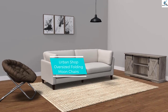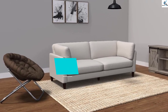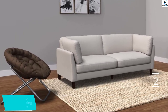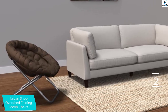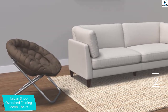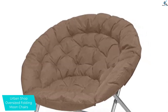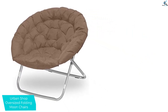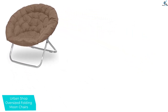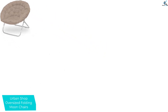At number 2, we have the Urban Shop Oversized Folding Moon Chair. Urban Shop is a reputed company, and this is an oversized moon chair from the brand. It is suitable for all rooms whether it is a dorm room, TV room, or your patio. It is made up of polyester and the padding is moderate. The oversized seat gives you more space for adjusting yourself perfectly. It is fully collapsible and the contoured padding offers more comfort than usual ones.